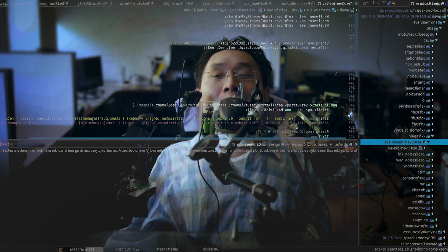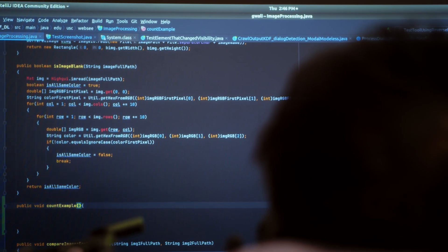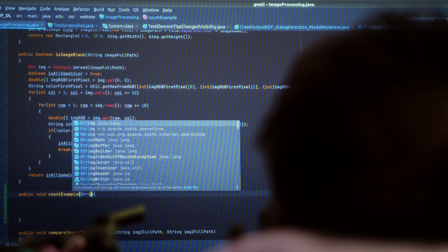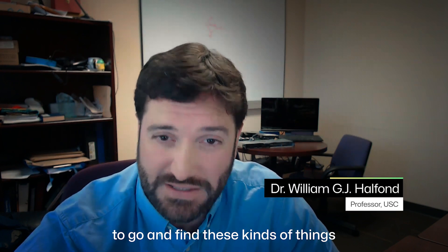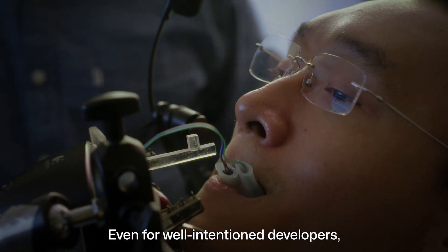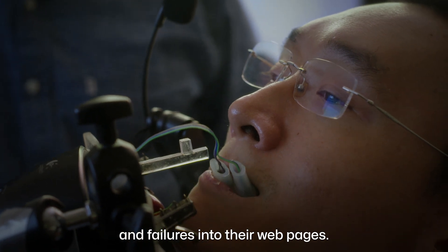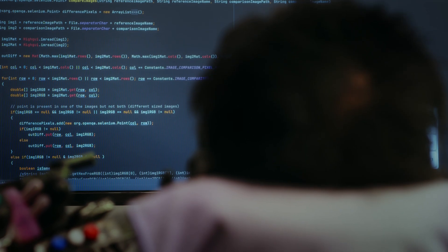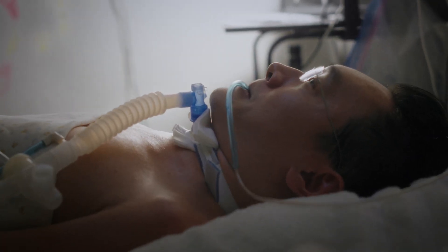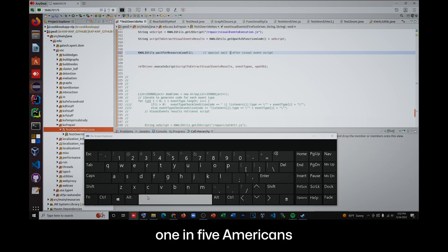POV from the computer — Paul types code using an input device with his mouth. We're working on a problem that no one has worked on before. What Paul and Ali are doing is trying to develop tools and techniques that can empower software engineers to find these kinds of things in their own web pages. Even for well-intentioned developers, it's easy to introduce significant accessibility issues and failures. The definition of disability is so wide — one in five Americans will eventually face a disability.